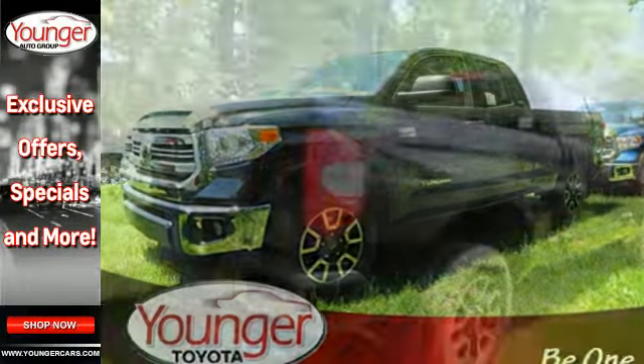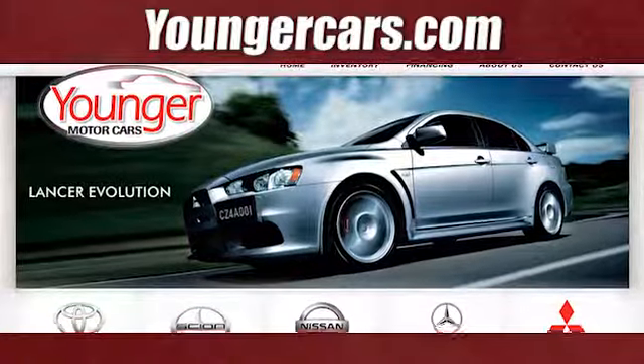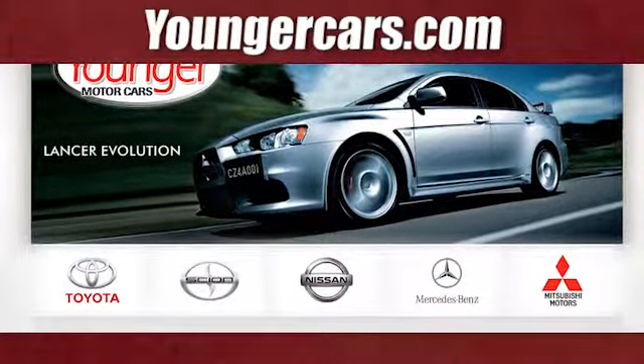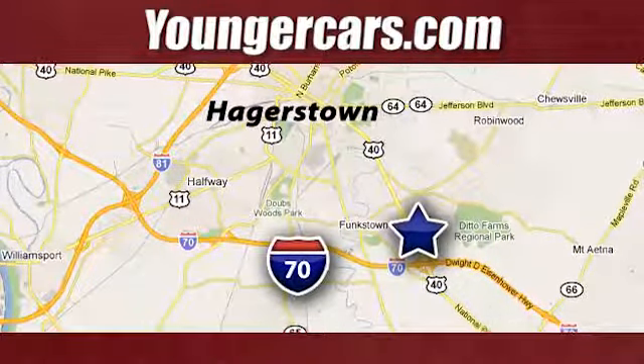You will tire out long before this Tundra. Take it for a test drive today. Visit our website at YoungerCars.com. We're conveniently located at 1945 Dual Highway in Hagerstown, Maryland.